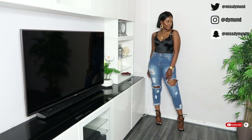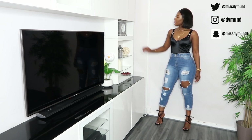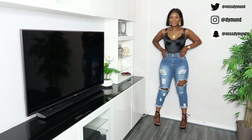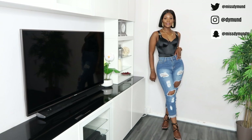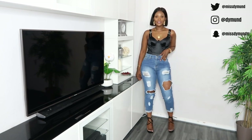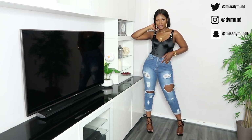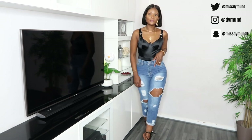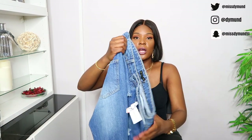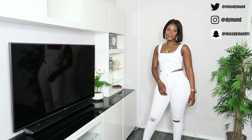Next up are these mid-wash ripped mum jeans, also £24, in a size 12. They've got ripped details at the front, which we absolutely love on this channel. The back is really plain. However, they were a little bit too tight for my liking — mum jeans should leave a bit of room. I wore mine rolled up. I like the classic denim color and the five-pocket details with the beloved belt hoops.